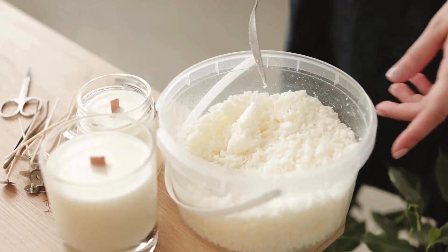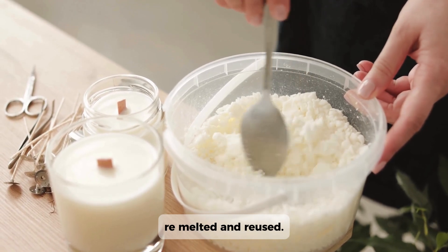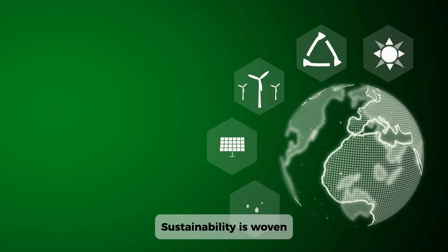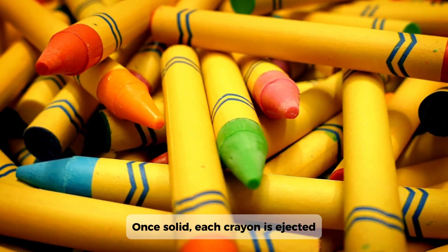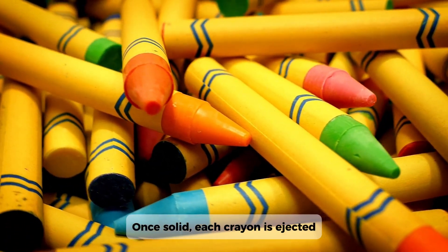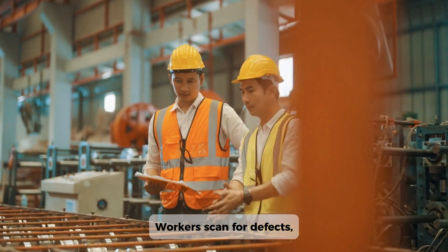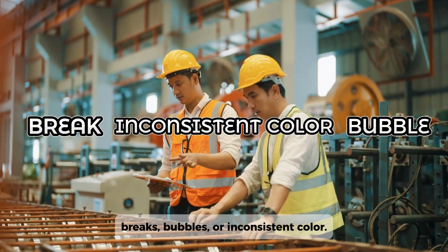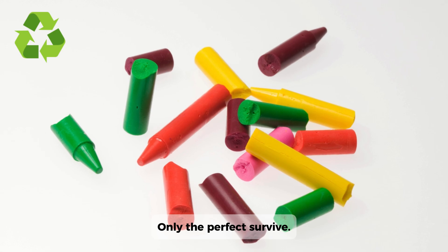Nothing goes to waste — excess wax is collected, remelted, and reused. Sustainability is woven into the process at every step. Once solid, each crayon is ejected from its mold and sent through inspection. Workers scan for defects: breaks, bubbles, or inconsistent color. Flawed crayons are recycled. Only the perfect survive.